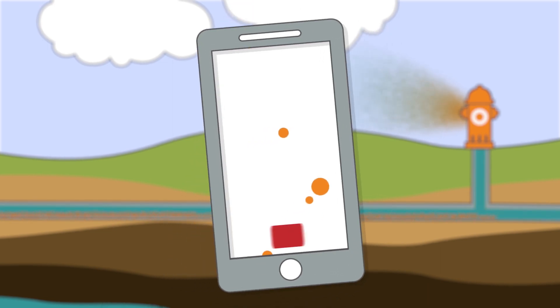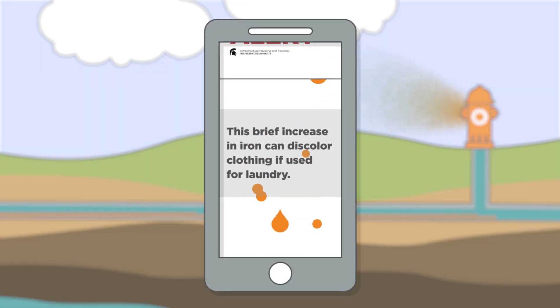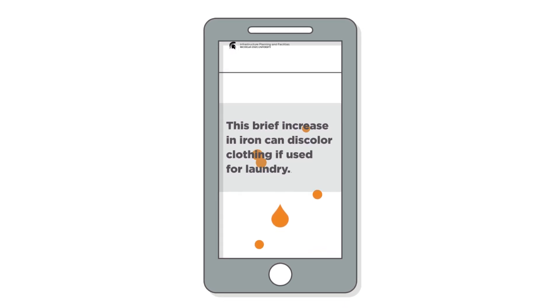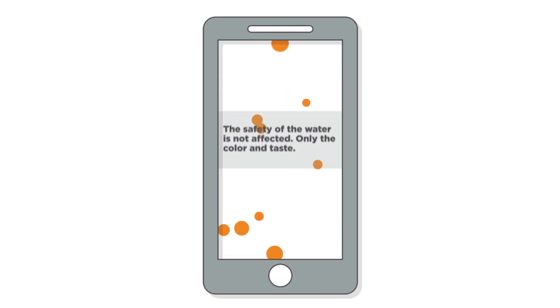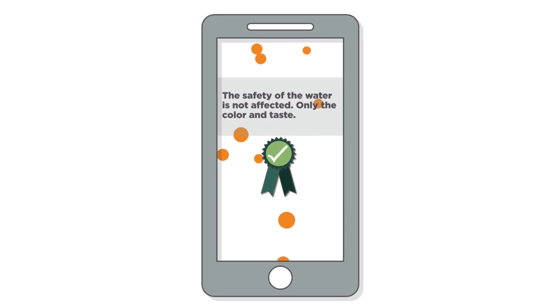Before a planned disturbance, IPF issues a red water notice, letting the campus know that this brief increase in iron can discolor clothing if used for laundry. However, the increase in iron does not affect the safety of the water in any way — just its color and taste.